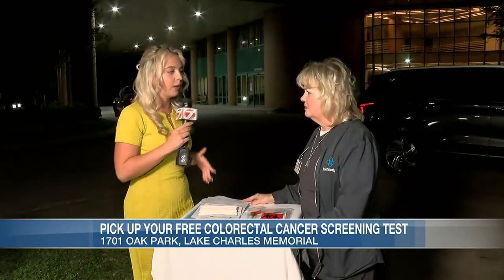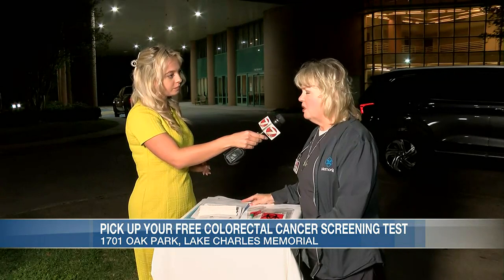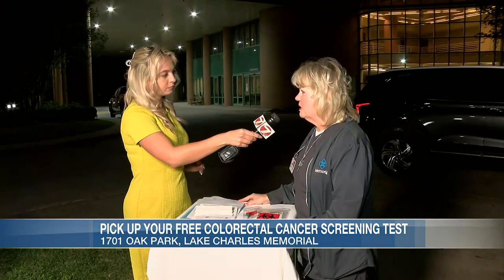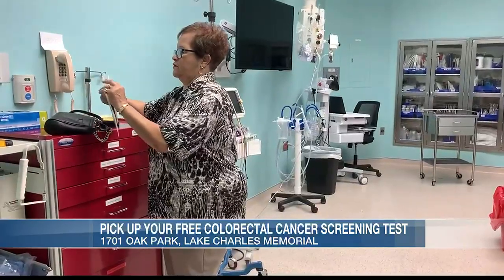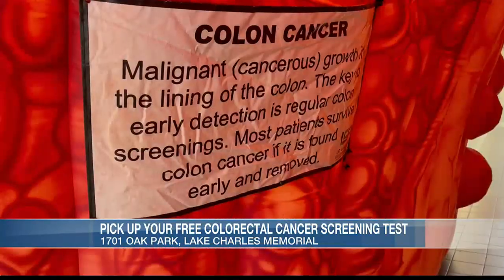Colorectal cancer is very treatable when caught early. Most people don't always think about it, but colonoscopies are the gold standard for detecting colorectal cancer. The kits can be done in between the years when you can't do colonoscopies. And these kits are super easy.